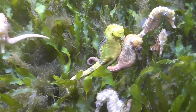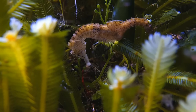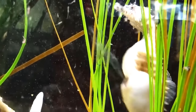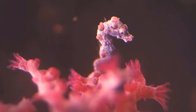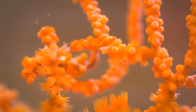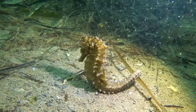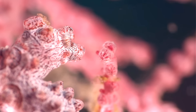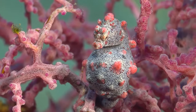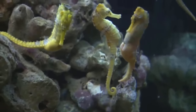It has a horse-like head and an upright posture with a curled tail. Its size varies from 0.6 to 14 inches. It has bones popping from the skin all over its body. These bones are arranged in the form of rings, and each species has a different and distinct number of rings.